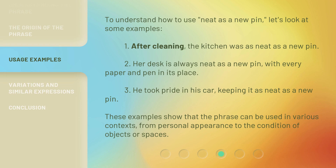To understand how to use neat as a new pen, let's look at some examples. 1. After cleaning, the kitchen was as neat as a new pen. 2. Her desk is always neat as a new pen, with every paper and pen in its place. 3. He took pride in his car, keeping it as neat as a new pen. These examples show that the phrase can be used in various contexts, from personal appearance to the condition of objects or spaces.